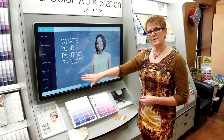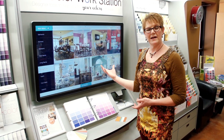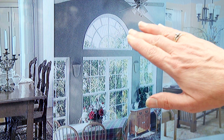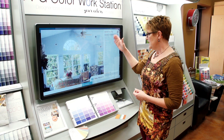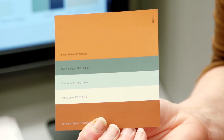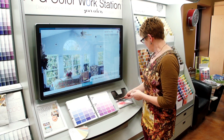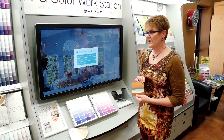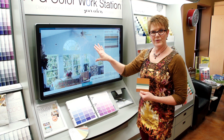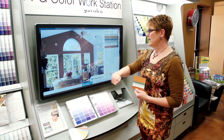Basically, it's a touchscreen program that allows you to download different rooms that are similar to what you have in your home, or exteriors also. Simply choose a room. It gives you different options — there are color cards that have color palettes arranged for you, or you can simply choose your own colors. Simply scan the color card and add them to your project, and then it has different areas on the room where you can drop in the colors. So you simply drag it over and drop it in.